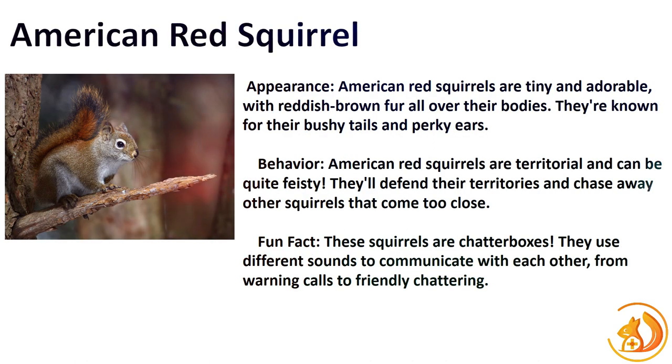Now let's meet the fiery American Red Squirrel, a true symbol of North American forests. Their small size, territorial nature, and bold personalities make them stand out. With reddish-brown fur and a white belly, they're easily recognizable. Fun fact: American Red Squirrels engage in middening, a behavior where they collect and store food in carefully organized caches.